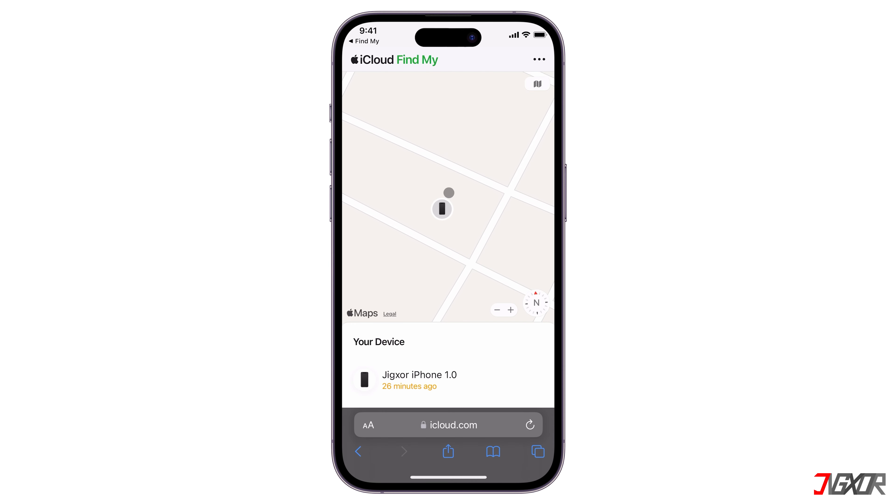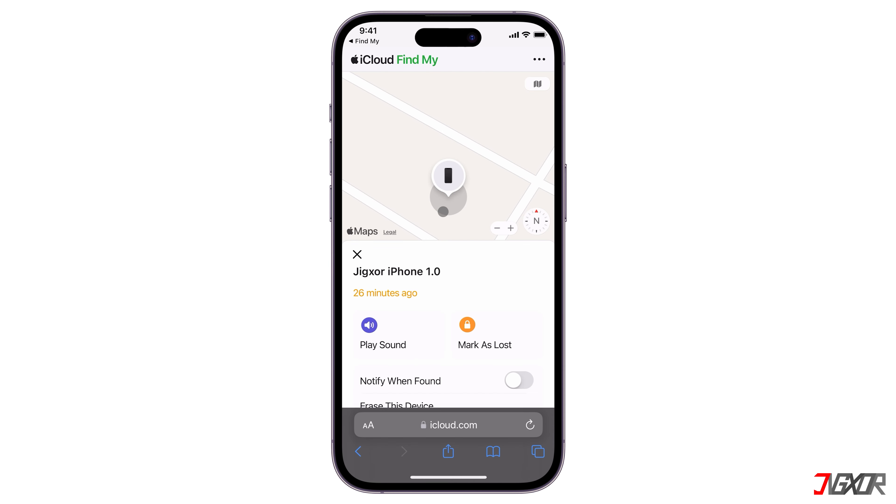When the dashboard loads, tap the specific device in the list. You should be able to see its real-time location details if it's online. Otherwise, you'll only get the last known location sent to Apple within 24 hours. Also remember that if your iPhone had stolen device protection enabled and you used it to change your Apple ID password in an unfamiliar place, the location of your device may not be visible when you track it on the Find My website.